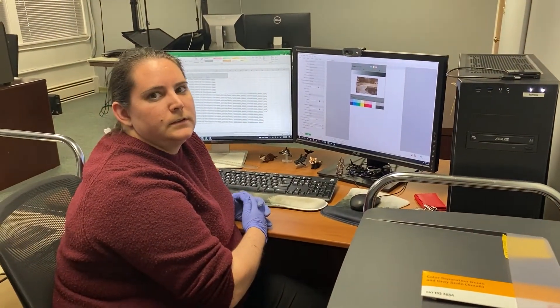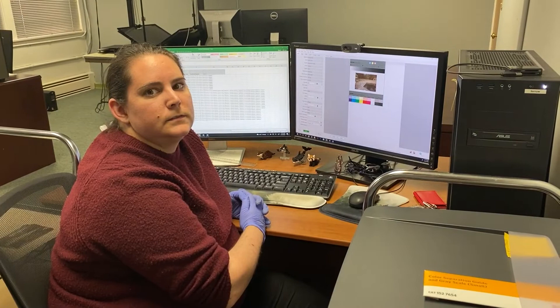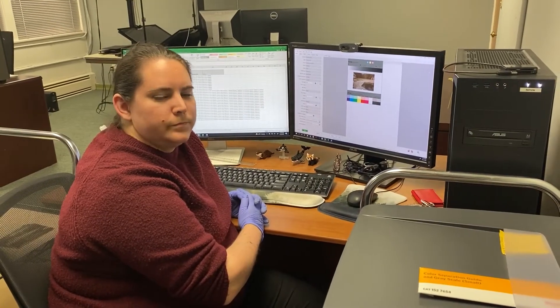Flatbeds are pretty straightforward once you get the finicky things down — it should be a pretty smooth process. The major thing for us is always to remember to change the DPI, because it can change depending on the size of the object you're scanning. So now we are going to talk a little more about how we work with the DSLR cameras.